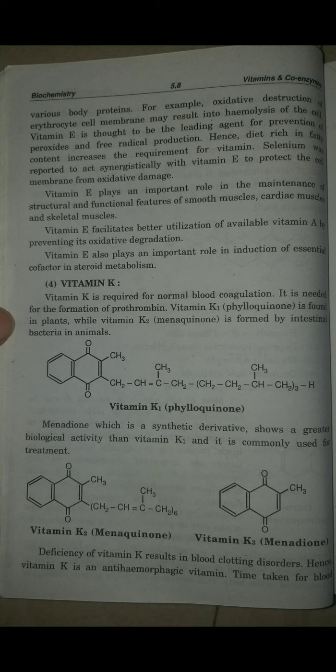Vitamin K is required for normal blood coagulation. Why is blood coagulation important? Is blood coagulation good for your health or not? Blood coagulation is good for good health. When blood clots form, blood flow through the arteries and veins stops at the wound site.